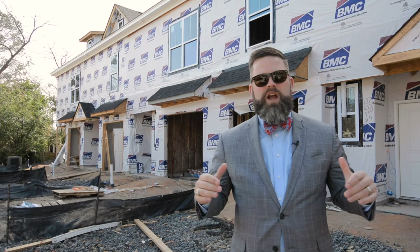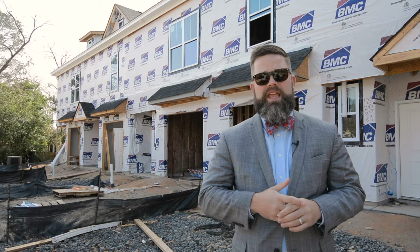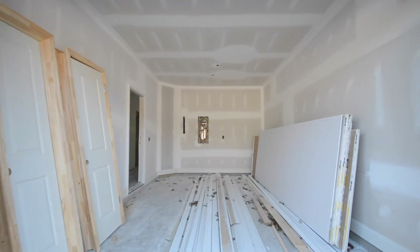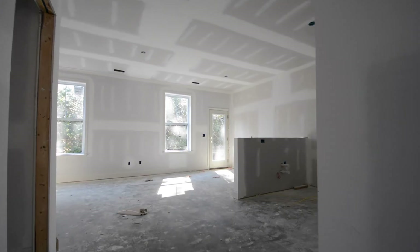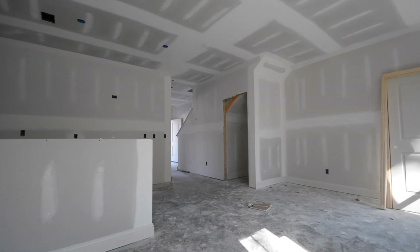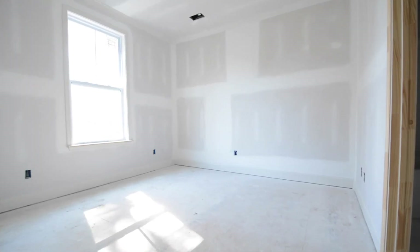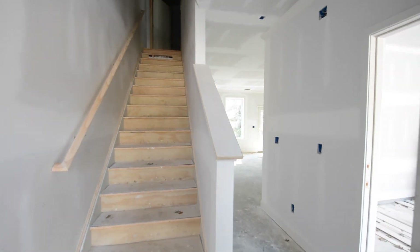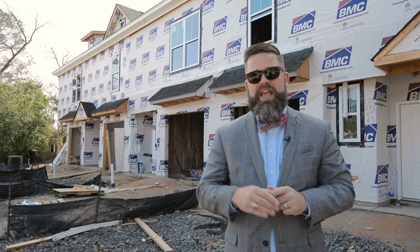Welcome to our newest project just off Rosewood Drive in downtown Columbia. These condos you see behind me — and they're condos, not townhomes — there's going to be 13 of them and we're taking reservations now. You're in the middle of downtown, about two blocks south of the Publix on Rosewood Drive. Take a look around at all the cool accoutrements Executive has done on these — you're really going to love them.